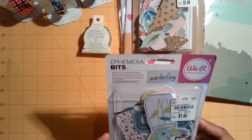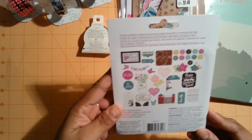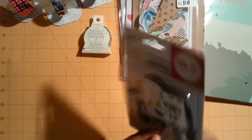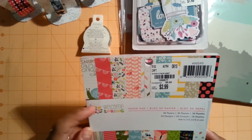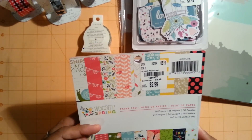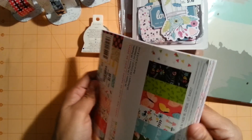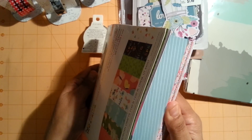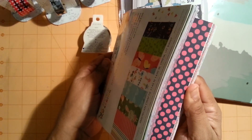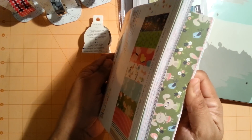I picked up an ephemera bite from We Are Memory Keepers for $1.49 - really cute to put in planners. The last thing I picked up was a Welcome Spring paper pad from American Crafts, which looks like it's for Easter. I didn't open it but it says 'Little Friends' on it and it's just so cute. I'm going to use it for Easter pocket letters.